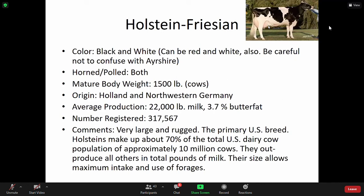Your classic dairy cattle — Holstein — they're black and white, but can be red, which I will show in pictures. They are very large cows, known for their milk production, producing an average of 22,000 pounds at 3.7% butterfat. They're very large and rugged. This is the primary U.S. breed. Holsteins make up about 70% of total U.S. dairy cow population — approximately 10 million cows — and out-produce all others in total pounds of milk produced.